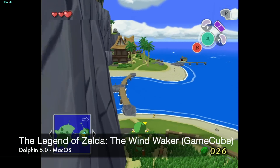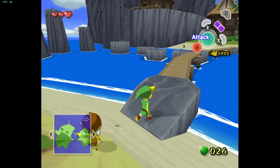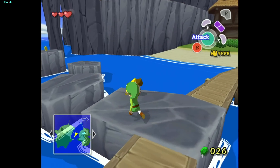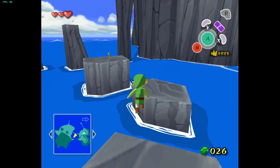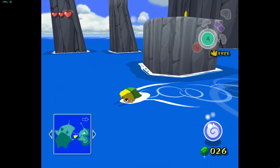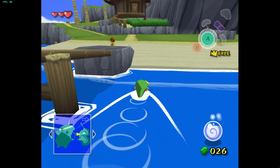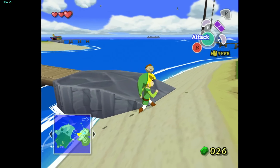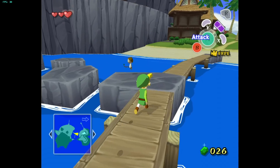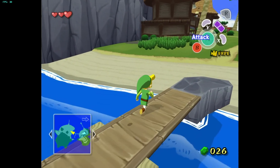Here's another classic GameCube game, Legend of Zelda: The Wind Waker. This game has been re-released more recently on the Wii U, but this is the original GameCube version. I'm running this at 1440p because there doesn't seem to be any performance impact at all. The game seems to be pretty much locked to 30 frames per second on this emulator, and it holds that pretty steady the entire time. Running this game at such a high resolution looks really good, probably even better than the Mario game because of the more simple shaded graphics. It really pops on the new MacBook Pro's screen.